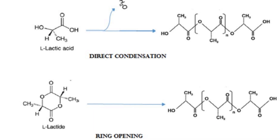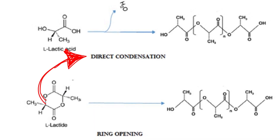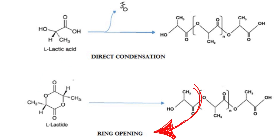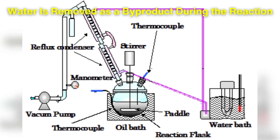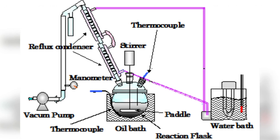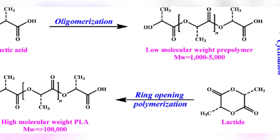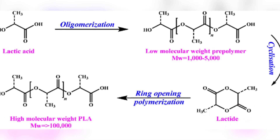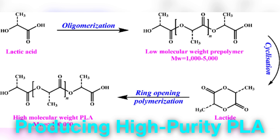The polymerization process can be done through two main methods: direct condensation and ring-opening polymerization. In direct condensation, water is removed as a byproduct during the reaction, leading to the formation of high molecular weight PLA. Alternatively, ring-opening polymerization uses lactide, a cyclic dimer of lactic acid, which is more efficient in producing high-purity PLA.